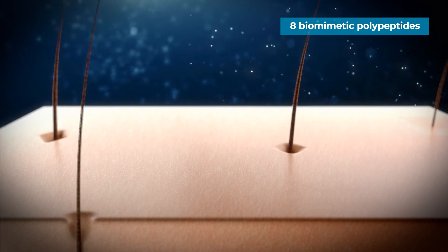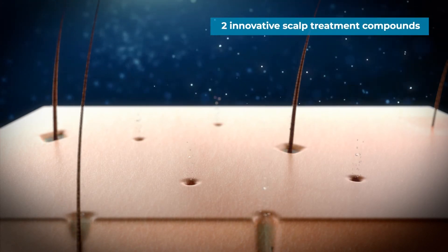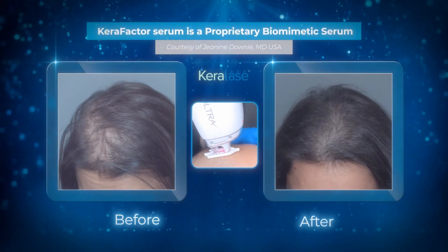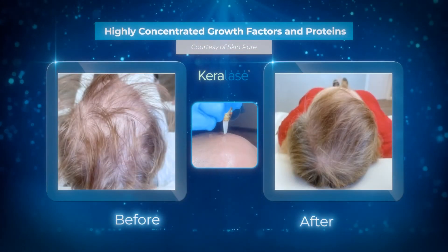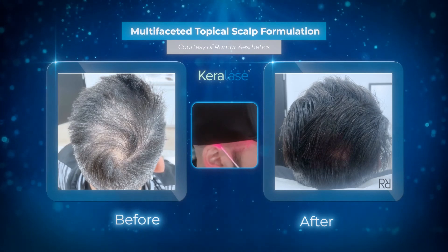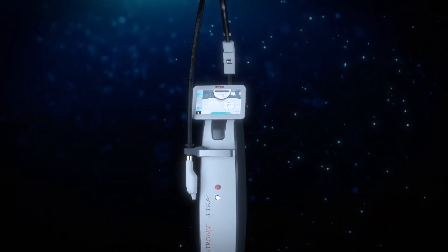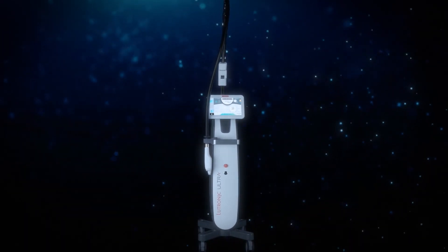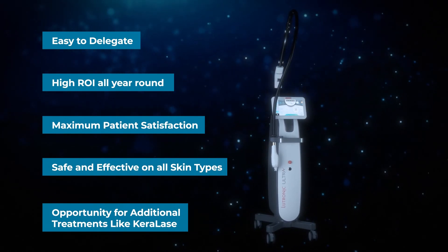Lutronic Ultra's micro channels in the scalp enhance the absorption of topical cosmeceuticals such as Kerafactor MD, the innovative scalp serum. With Ultra's flexibility of low energy epidermal treatments, practitioners can now treat sensitive areas like the scalp to provide in-demand treatments. Ultra's flexibility and wide range of treatment applications makes it the perfect treatment companion for any aesthetic practice — make Ultra a part of your total skin solution.